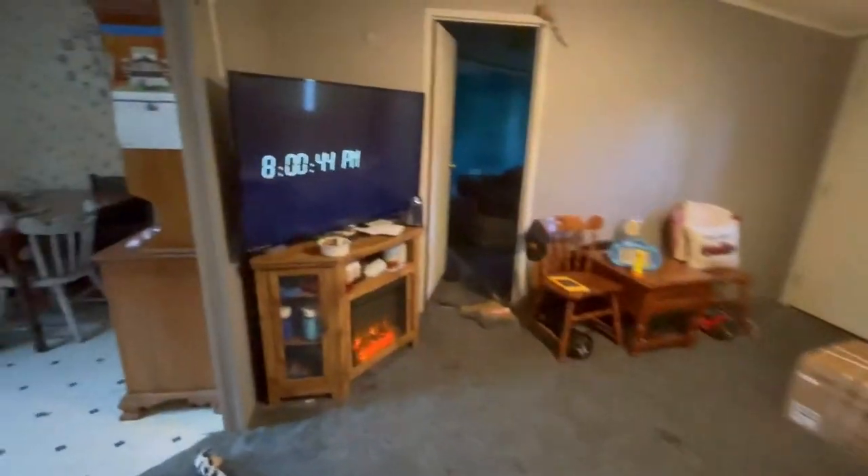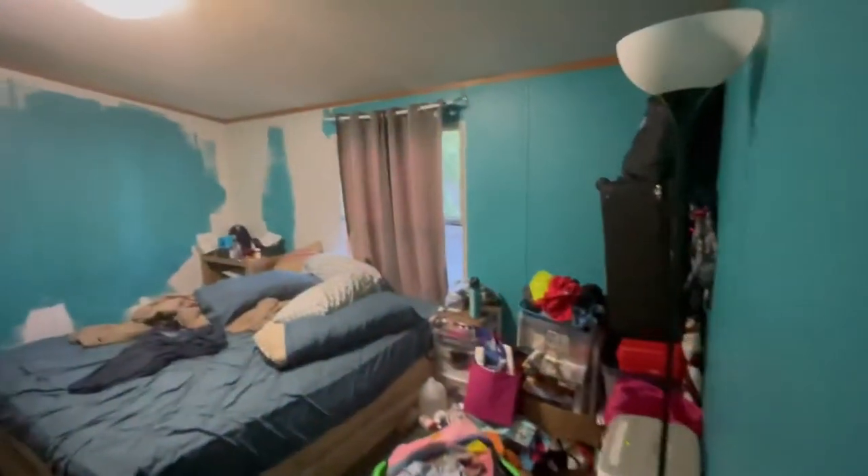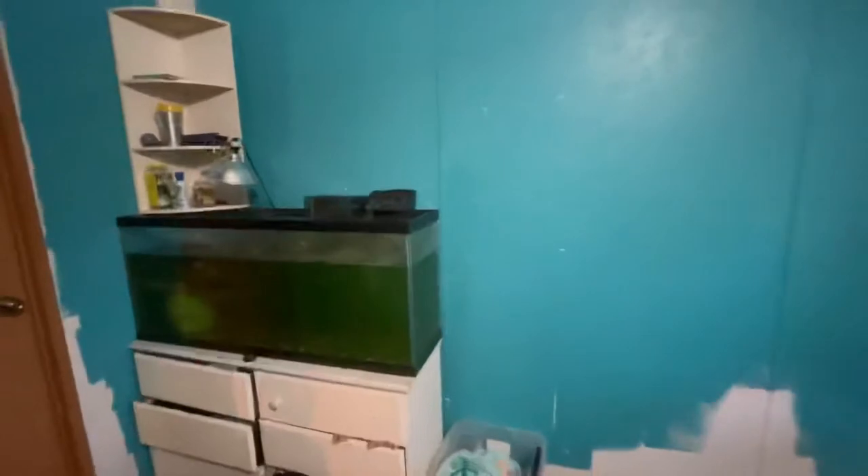On this side of the hall is our bedroom, which is also not clean — probably even less clean than the kids' rooms. It was painted like this when we moved in. We have the turtle aquarium, which looks super green — some kind of algae bloom. The turtle is here; it's supposed to be nighttime so it doesn't have a light.